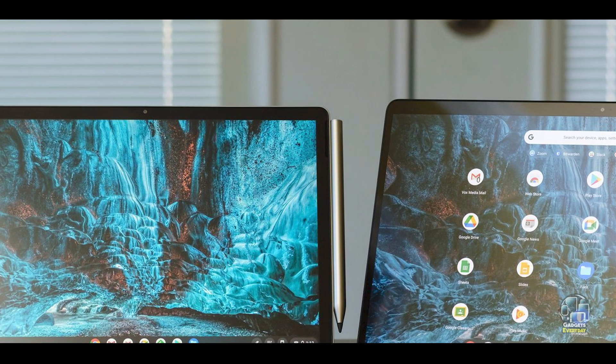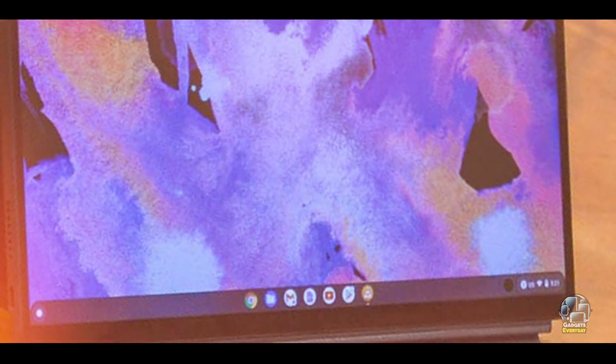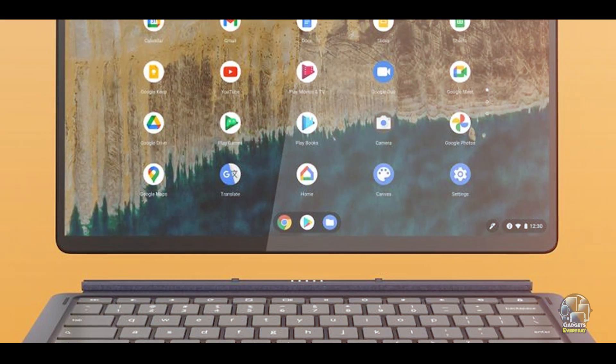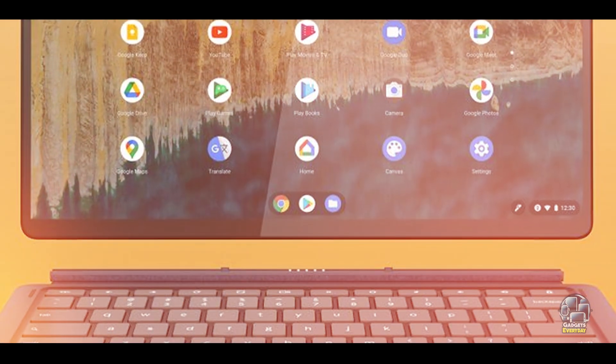Durability: the Lenovo Duet 5 is built with a durable yet lightweight design, suitable for everyday use and travel. While not as rugged as higher-end models, it is designed to handle regular wear and tear. The quality of materials ensures that the device remains reliable and functional over time.